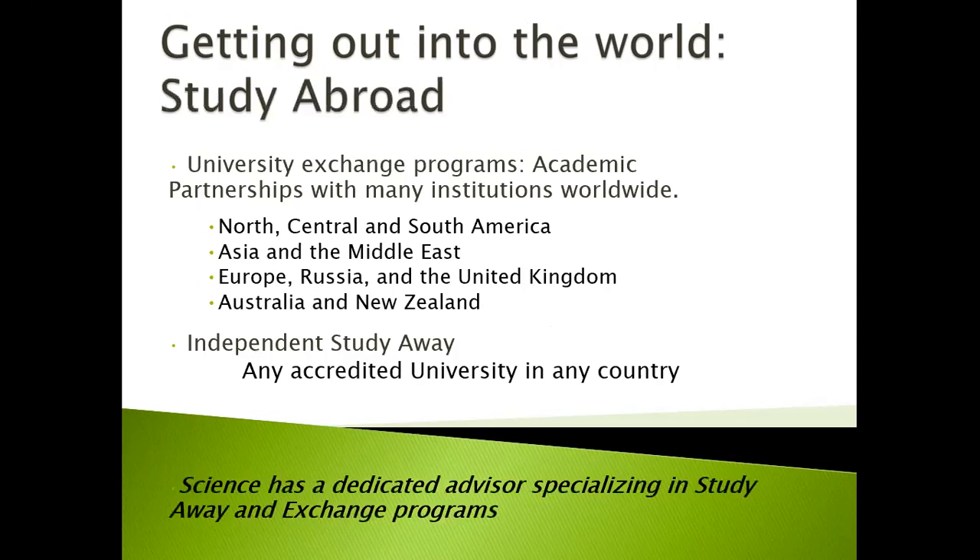Another opportunity for students is the opportunity to study abroad. We have university exchange programs and academic partnerships with many institutions worldwide. Geographically, they can be in North, Central, and South America, Asia and the Middle East, Europe, Russia and the United Kingdom, Australia, and New Zealand. A student can also conduct their own independent study away with any accredited university in any country. The Faculty of Science has a dedicated advisor specializing in study away and exchange programs.